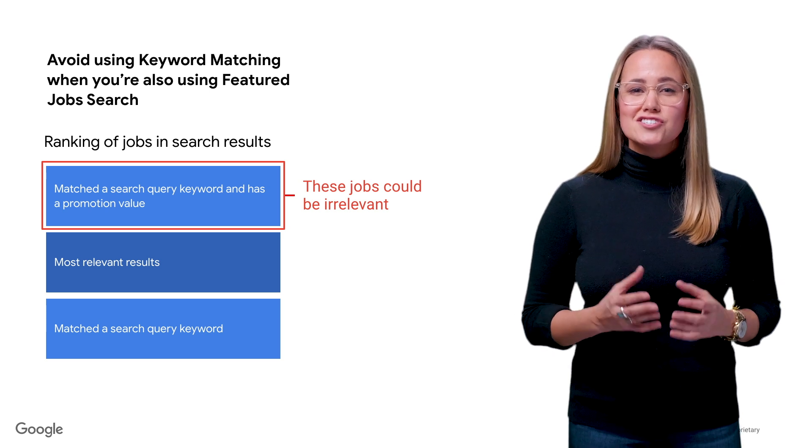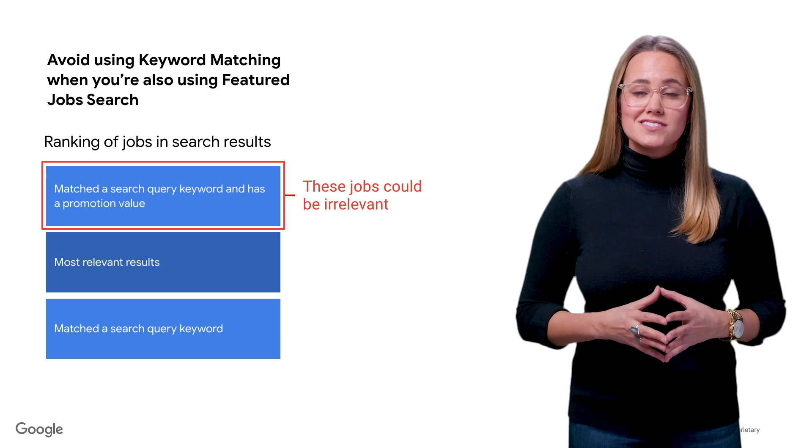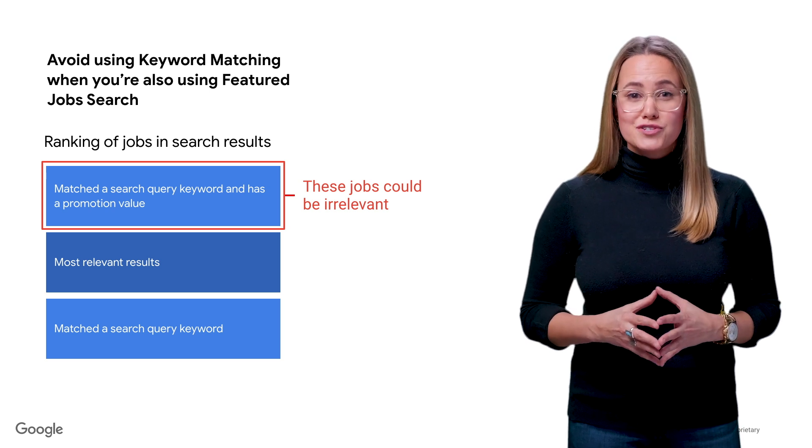With keyword matching, this job fits the criteria and, coupled with being featured, it might end up towards the top and provide a poor experience for the user. Again, it's important to make sure the configuration makes sense for your use cases and that you test to get the best results.